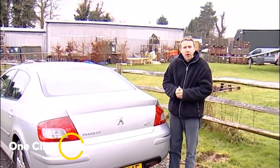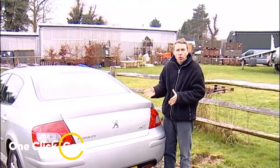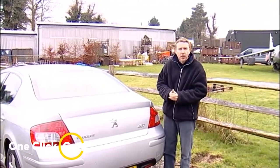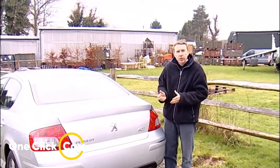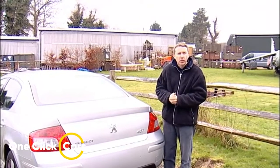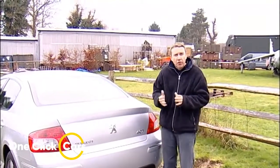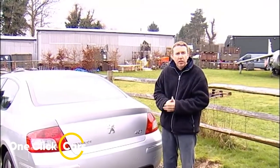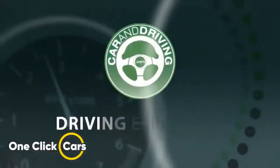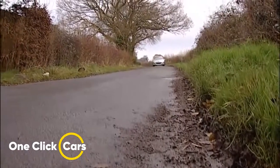To help it along, this distinctive French cruiser has been treated to a life-giving transfusion of extra equipment and styling revisions. In its favor are tight pricing, strong equipment levels, and an impressive range of all-diesel engines. It also helps that, to our eyes, the 407 SW is still the most distinctive and attractive estate car out there.